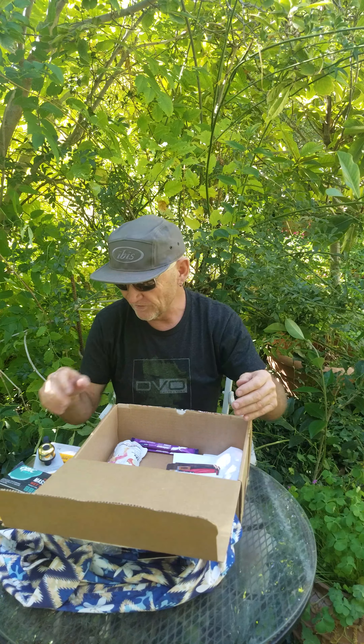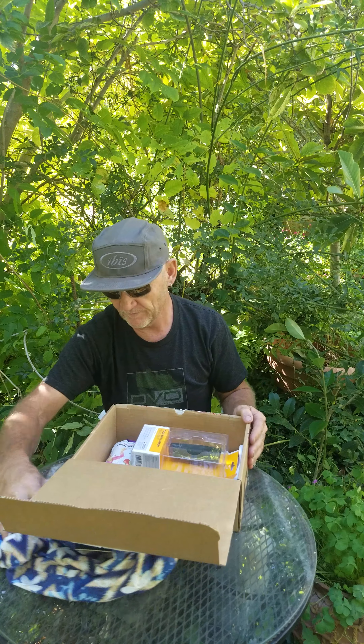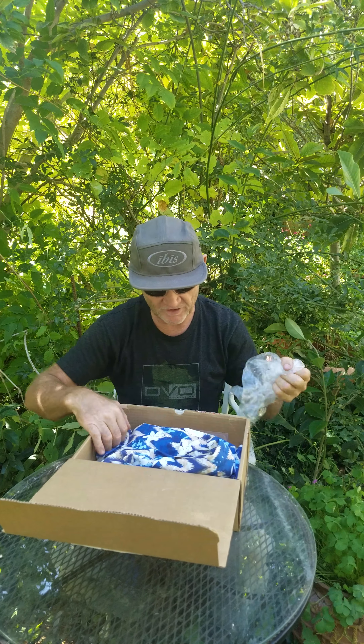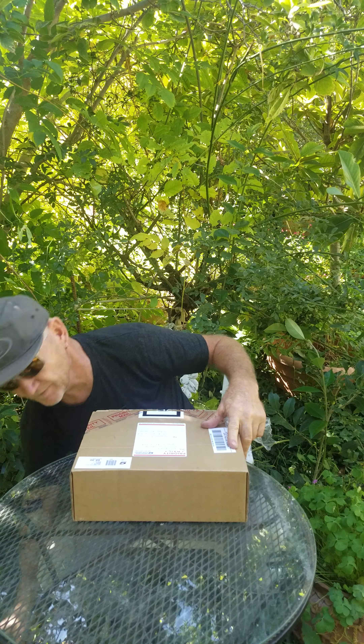Anyway, cool — so there you have it. I just wanted to bring you guys along for the unveiling. I'm pretty stoked, I think it's a great deal. Hey, I appreciate you joining me. Cheers.